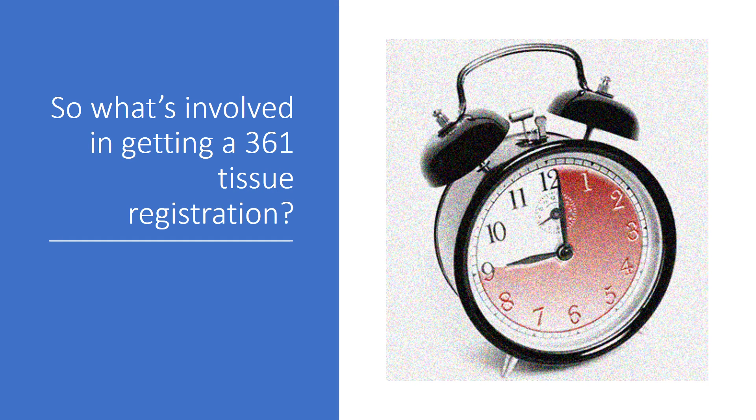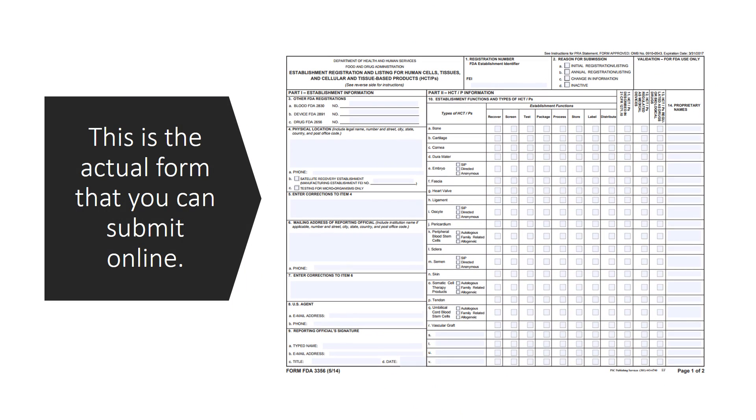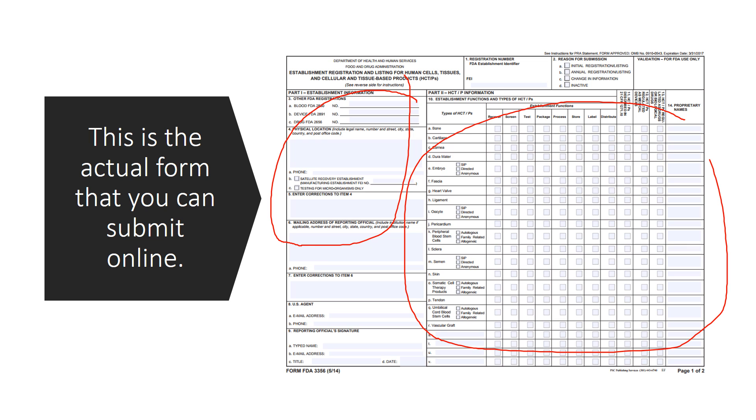So what's involved in getting a 361 tissue registration? 45 minutes of your time — that's it. This is the actual form that you can submit online right now. As you can see here, over here you put in some simple information about who you are and where they can find you, and then over here you basically check some boxes as to which tissue you're registering, and that's it.